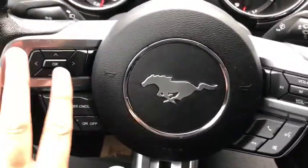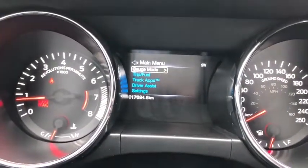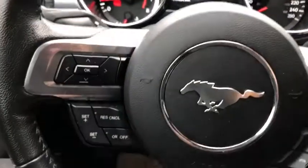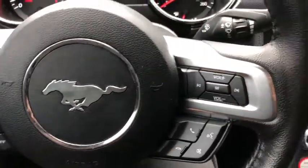On the steering wheel on the left-hand side we have arrows to take us through our information panel on the dash. You can see we have about 17,000 kilometers on this car. You do have your cruise control settings down below with your audio and your hands-free over on the right.